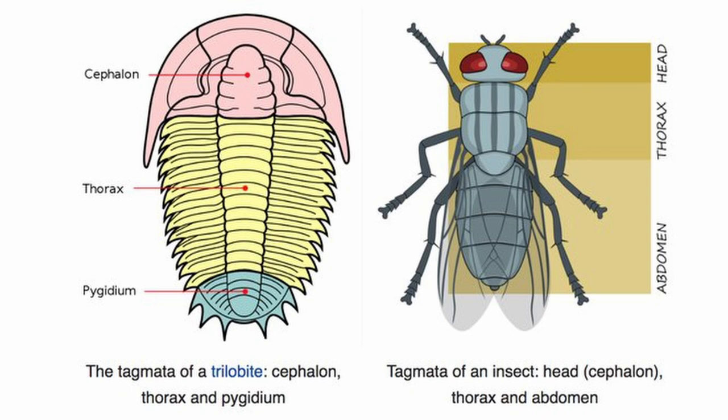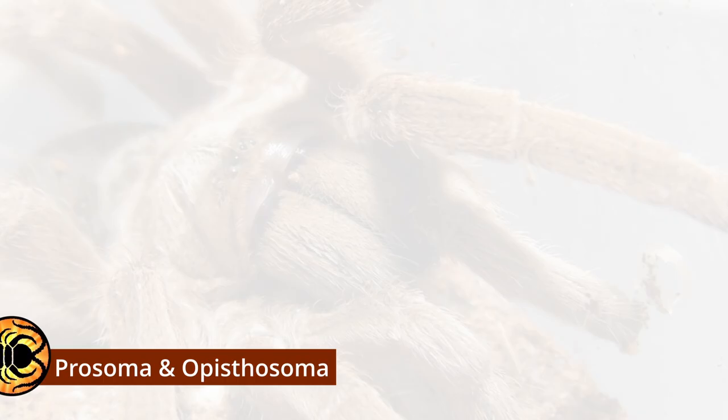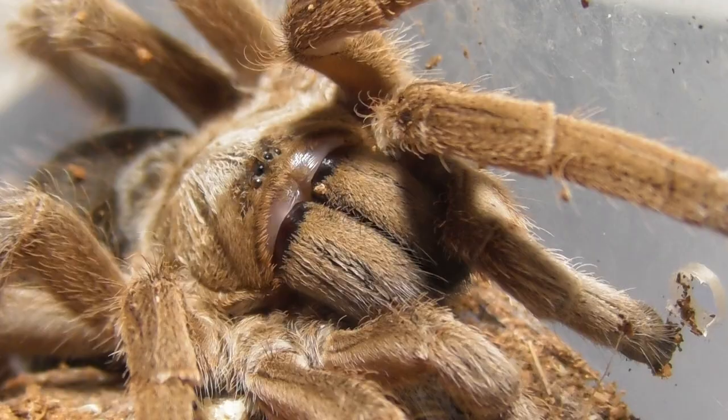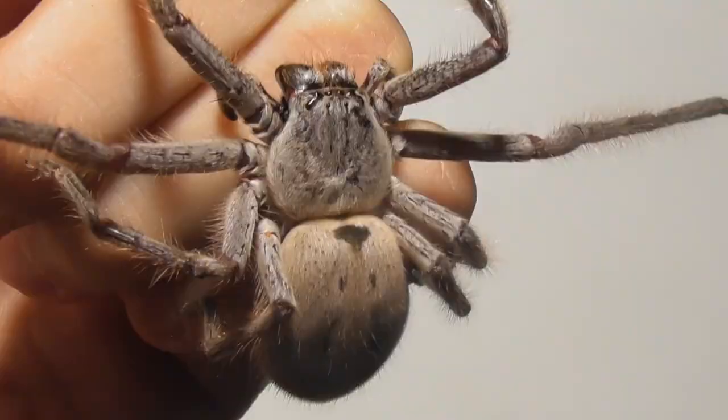Like other chelicerates, a spider's body is divided into two tagmata. Tagmata, or tagma in the singular, are specialised regions of an arthropod's body, each consisting of multiple body segments that together form distinctive sections. In chelicerates, the two tagmata are the prosoma and opistosoma. The prefixes pro and opisto mean front and rear respectively, and the suffix soma means body — so the prosoma is the front body and the opistosoma is the rear body, which is handy for remembering their relative positions.